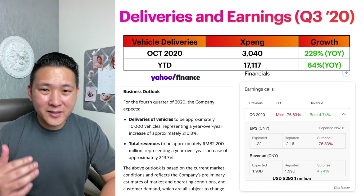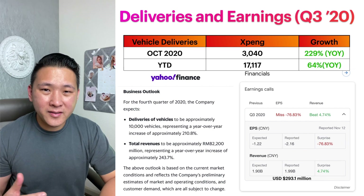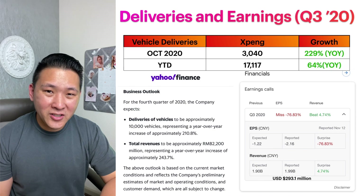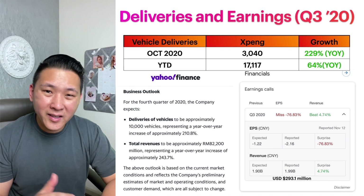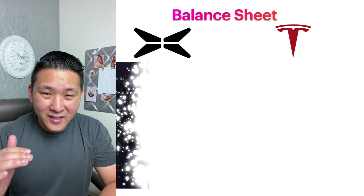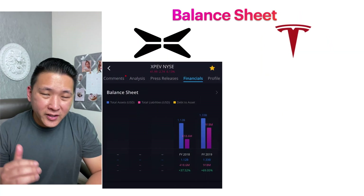Total Q4 revenues are expected to be approximately 2.2 billion yuan, representing a year-over-year growth of 243.7%. For Q3 2020 earnings, even though Xpeng didn't meet EPS expectations, they did beat their revenue expectation at about 2 billion yuan.